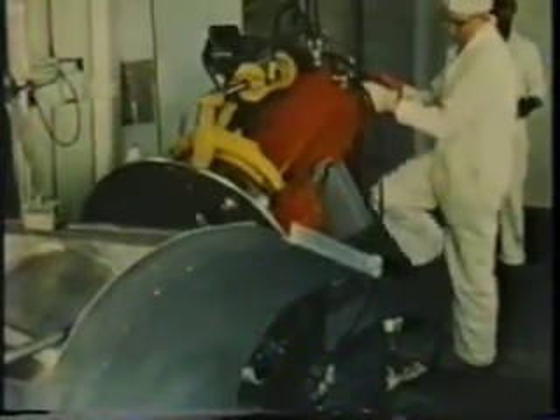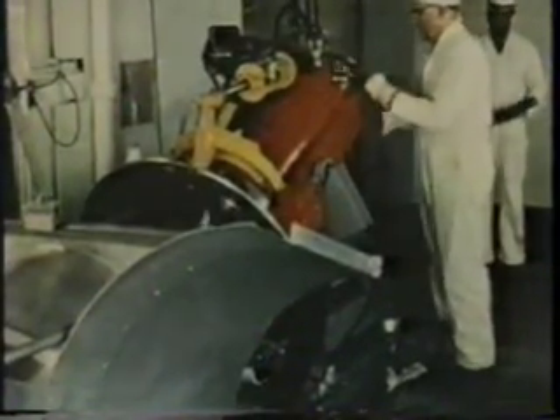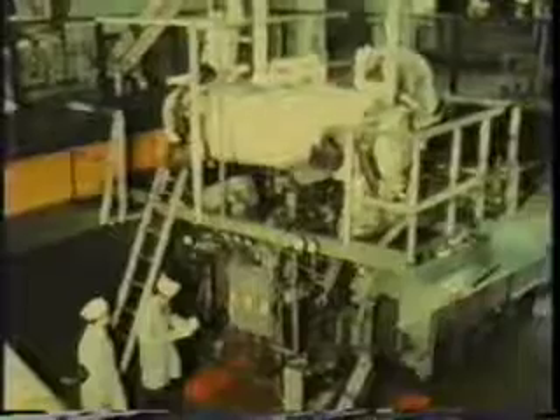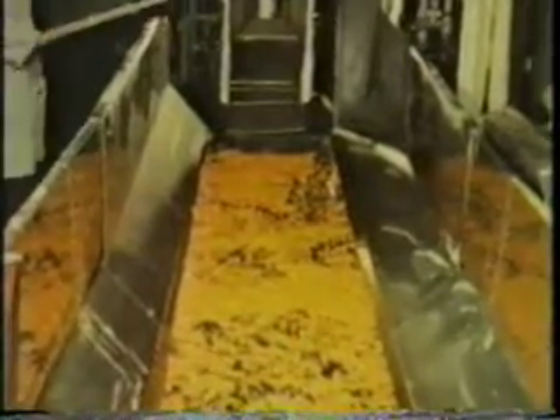Before, this process could only be accomplished in batches, using this batch gun. But now, using the new device, researchers can continually explode material at the rate of up to three pounds every twelve seconds, or about a thousand pounds an hour. Explosion puffing is only slightly more expensive than conventional air drying methods. Since the process uses the same equipment, except for the puffing device, it's readily adaptable to present processes.